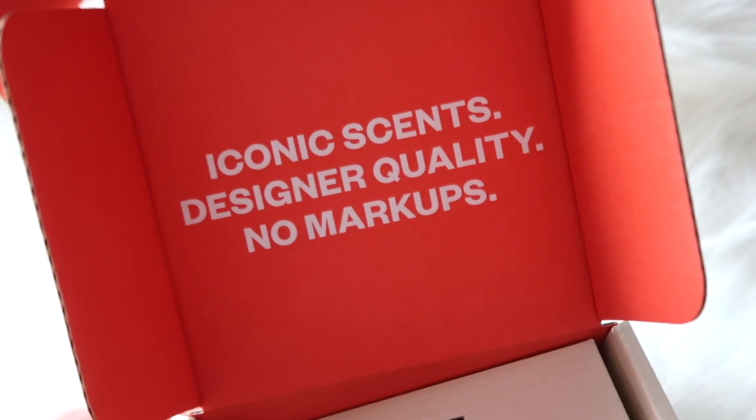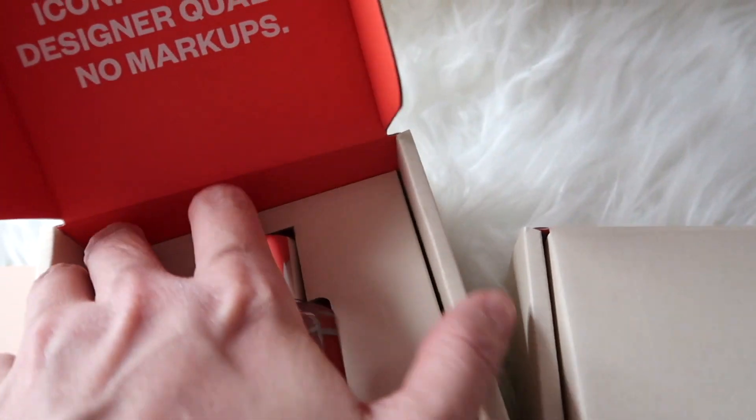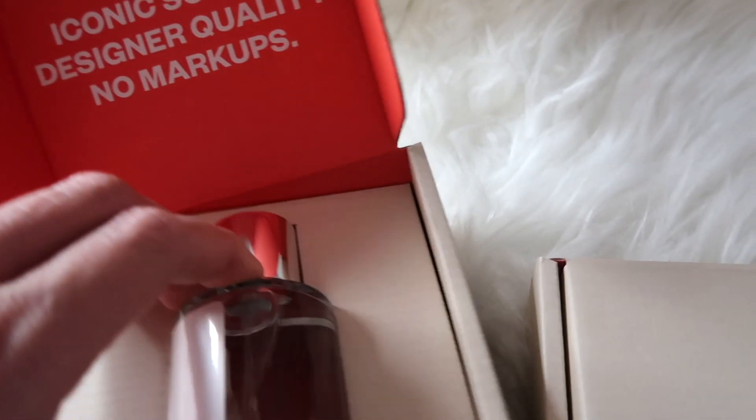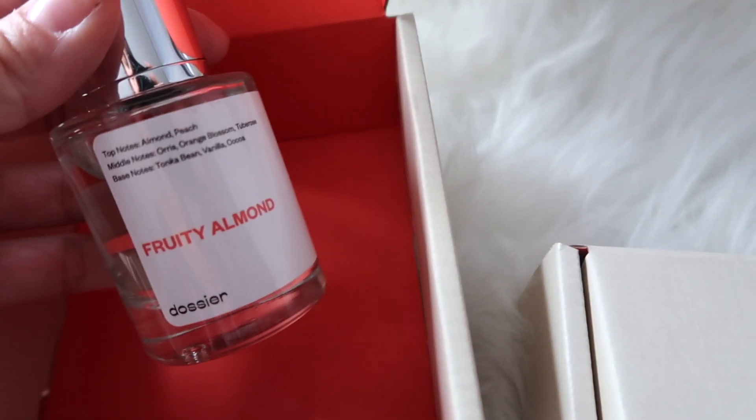The iconic scent you guys — designer quality with no markups. Dossier has always been one of my favorites, Maya's as well. They smell so good and they are very affordable. This is what the bottles look like. This one is the Fruity Almond.